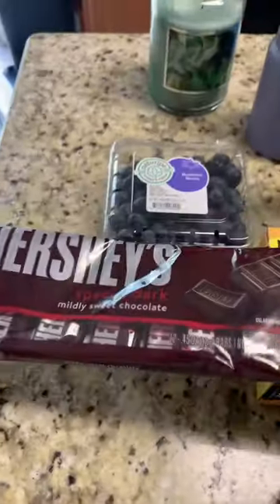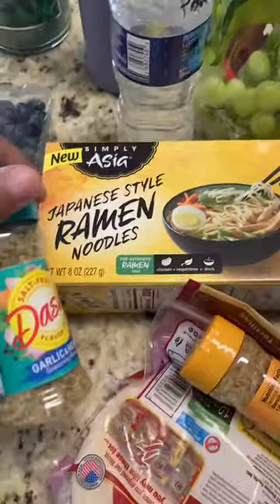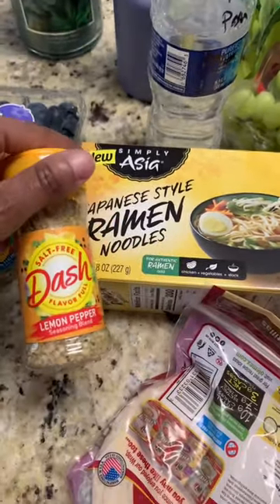We started with blueberries. I got a pack of dark chocolate Hershey's and ramen — I've never tried these before. I got three seasonings: two garlic and herb Mrs. Dash, and one lemon pepper.